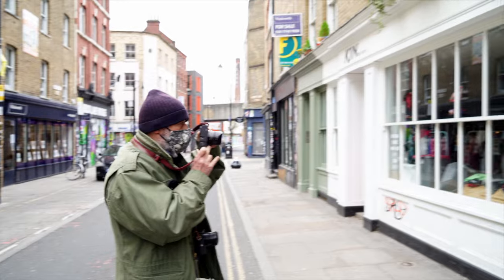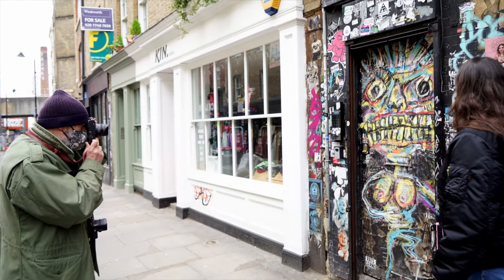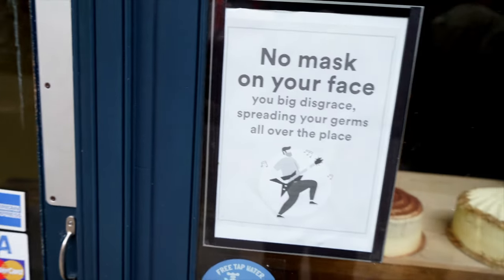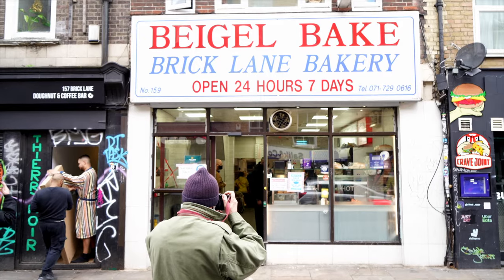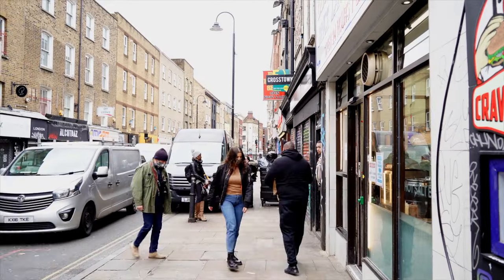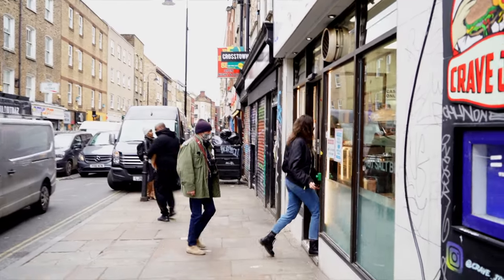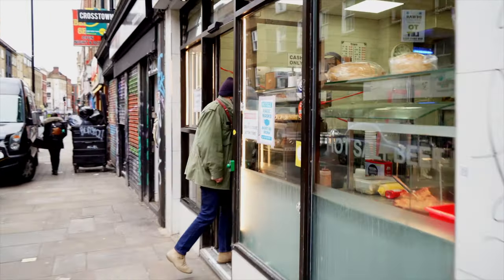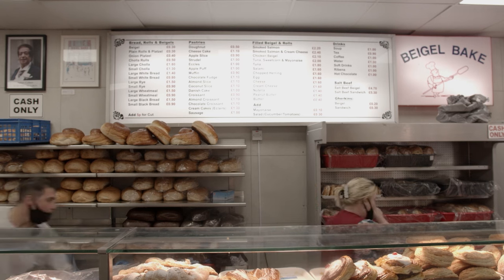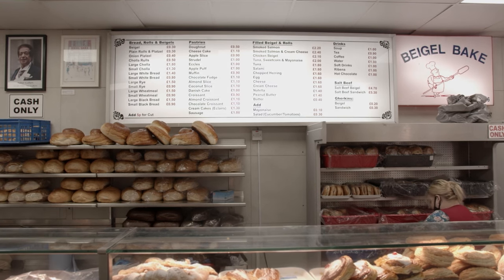Speaking of bagels, it would be rude not to involve the king of bagel eating — my father, Mr. Richard Young. Growing up in Hackney, East London in the 50s and 60s, the area had a huge Jewish community and he's been going to this next spot ever since he can remember. The Bagel Bake on Brick Lane is probably the most notorious and well-known bagel spot in London since it opened in 1974.